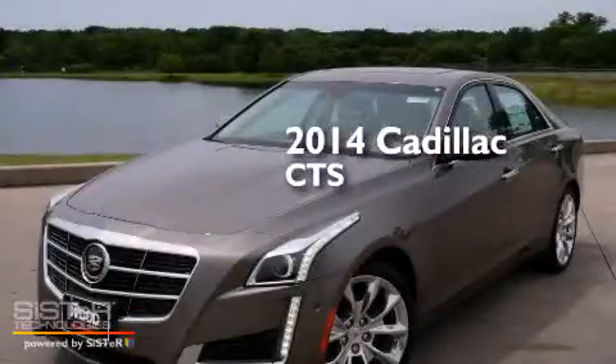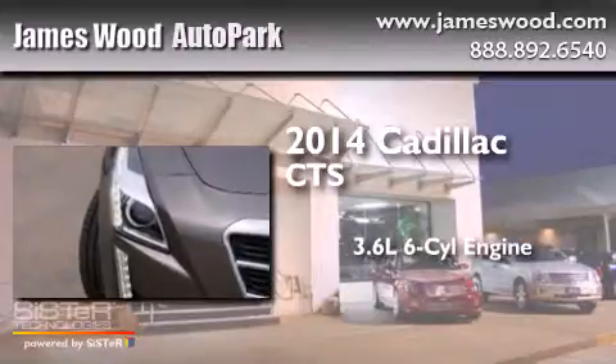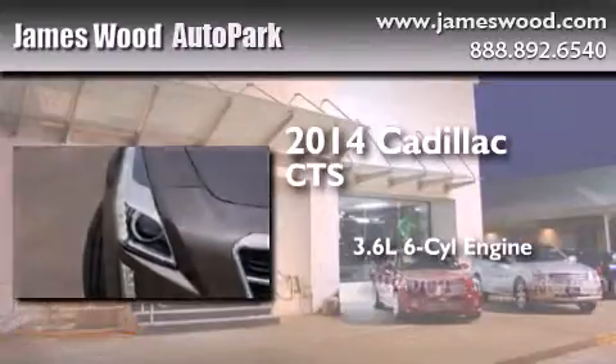This is a brand new 2014 Cadillac CTS. It features a 3.6-liter, six-cylinder engine, and an automatic transmission.